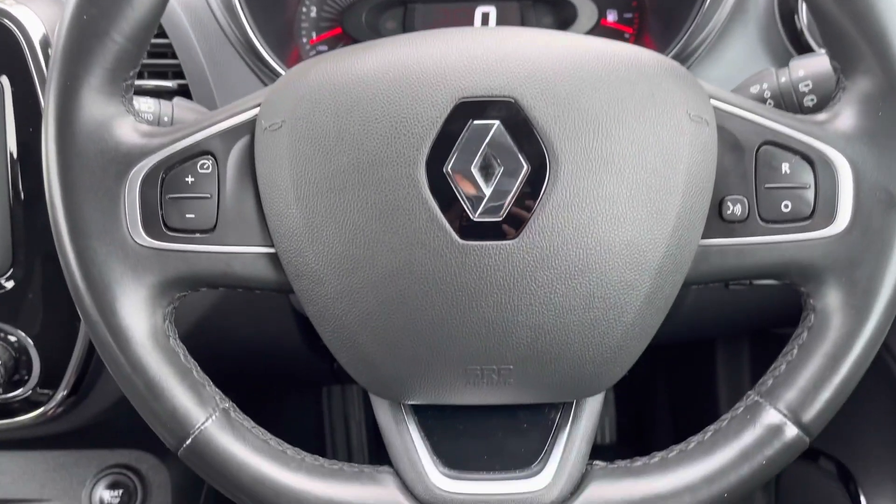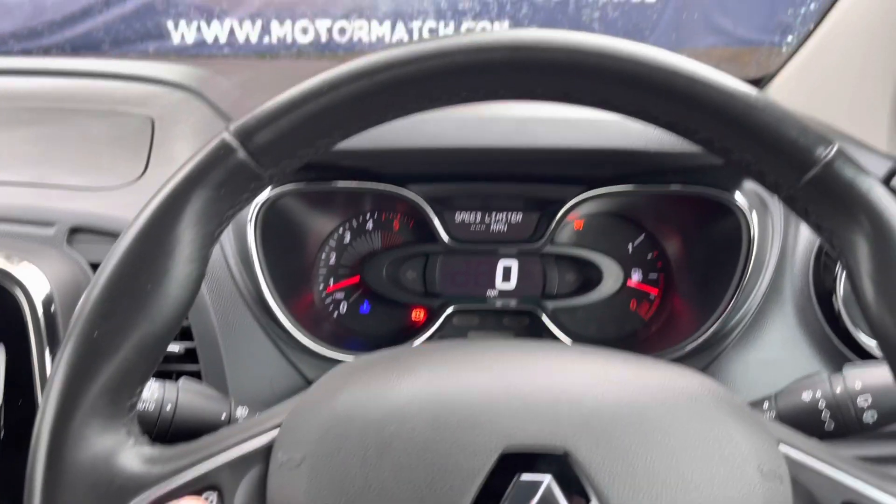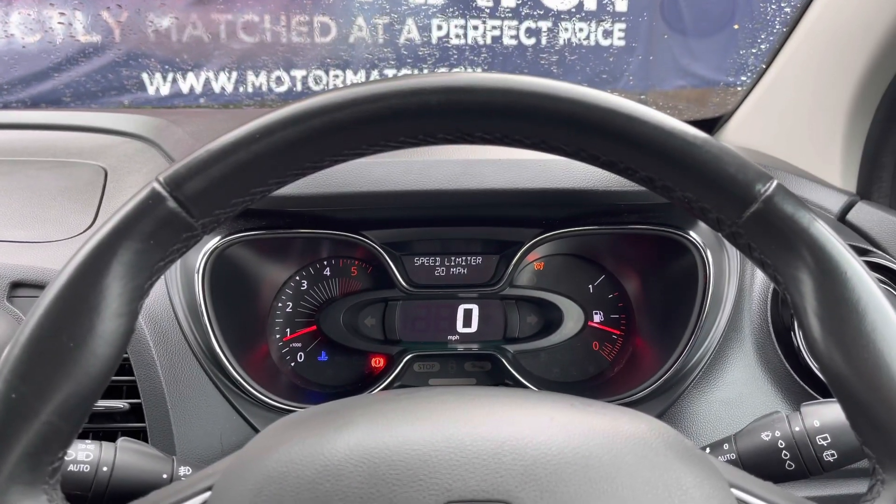Inside the vehicle is the leather multifunction steering wheel. When the speed limiter is on, you can simply press the plus and minus buttons to adjust the speed.